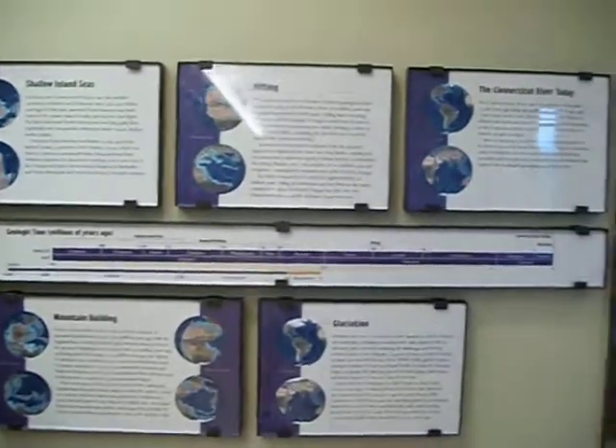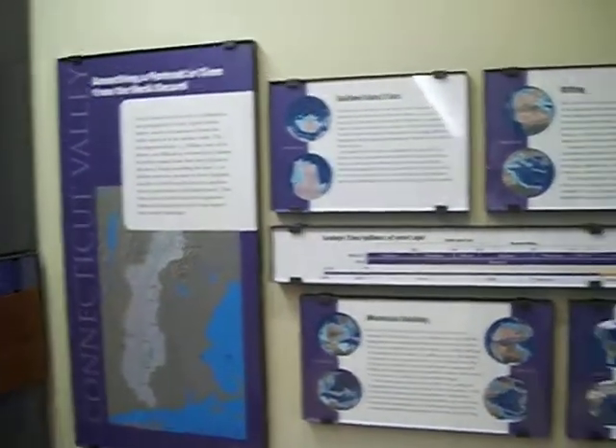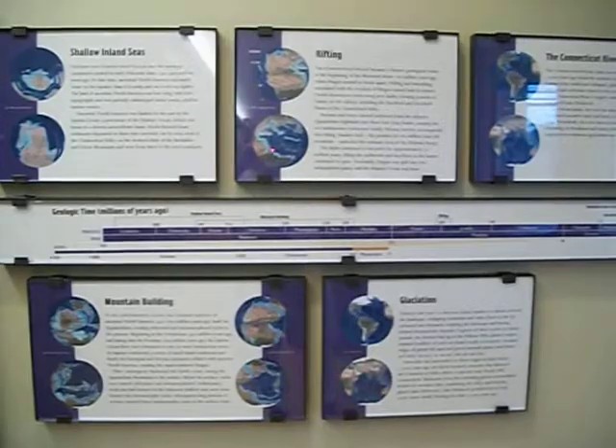Here in the museum you have a summary of the geologic history. This is up on the top floor. The summary of the geologic history of Massachusetts, and each one of these little plaques has its own sort of little zone where the museum focuses in on things.